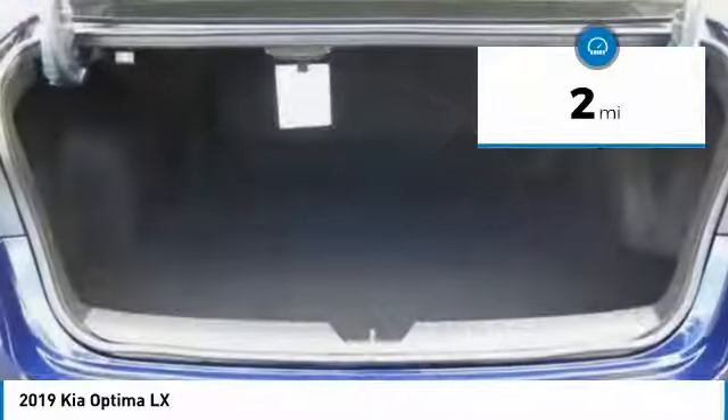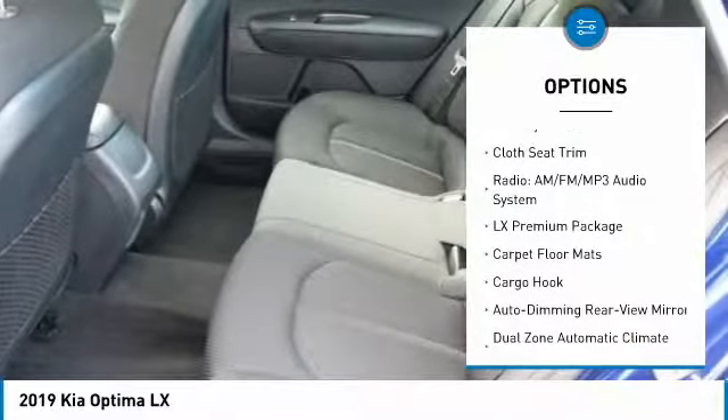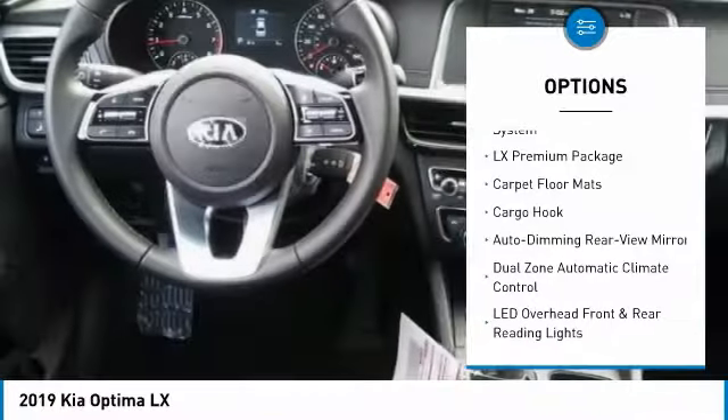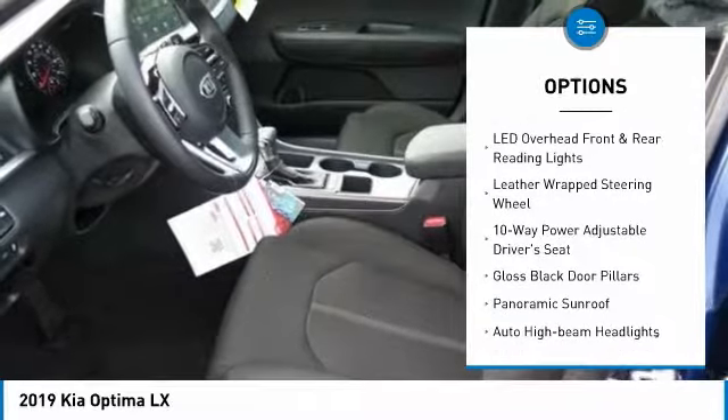This vehicle has less than 100 miles. Here are some of this vehicle's great options: traction control, dual airbags, panoramic sunroof, leather-wrapped steering wheel, air conditioning, power steering, alloy wheels, four-wheel disc brakes, rear window defroster, and trip computer.